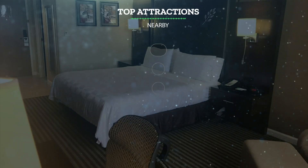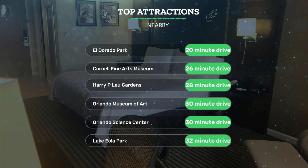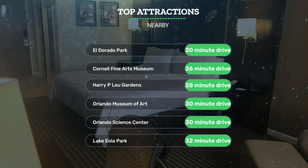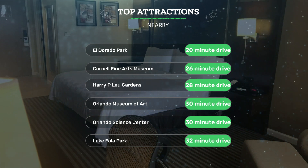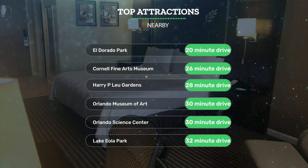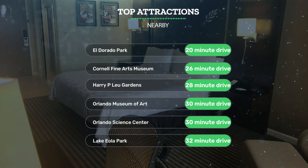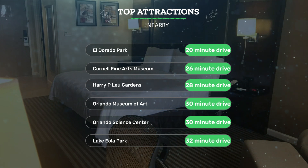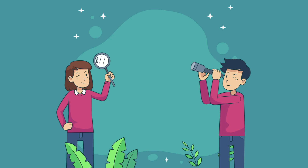It has a pretty good location. It's pretty close to El Dorado Park (20-minute drive), Cornell Fine Arts Museum (26-minute drive), Harry P. Leu Gardens (28-minute drive), and also close to attractions like Orlando Museum of Art (30-minute drive), Orlando Science Center (30-minute drive), and Lake Eola Park (32-minute drive).